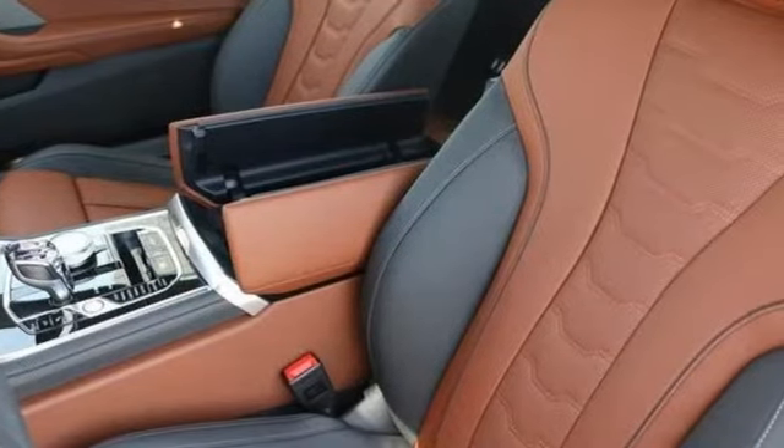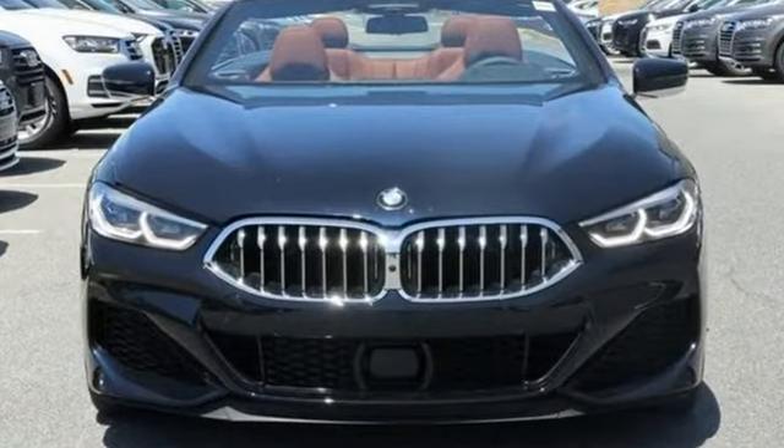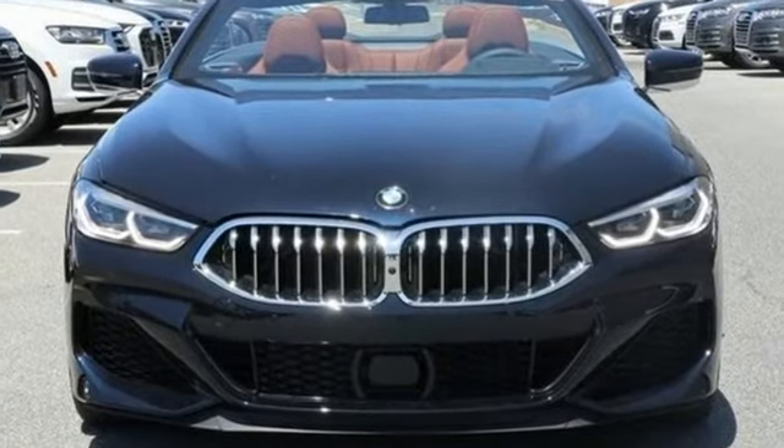For unbeatable performance and unmatched style, drive a BMW. You'll never know until you try. Test drive it today.